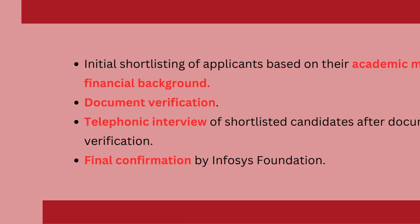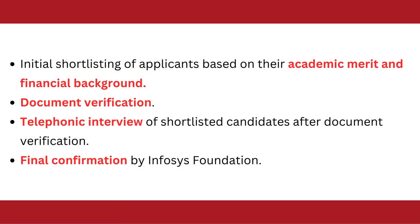Now, what is the selection process? Initial shortlisted candidates will be selected based on their academic merit and financial background. After that, document verification will be done, and then you have to go through a telephonic interview. After your telephonic interview, your final confirmation — whether you are selected or not — will be given by the Infosys Foundation.